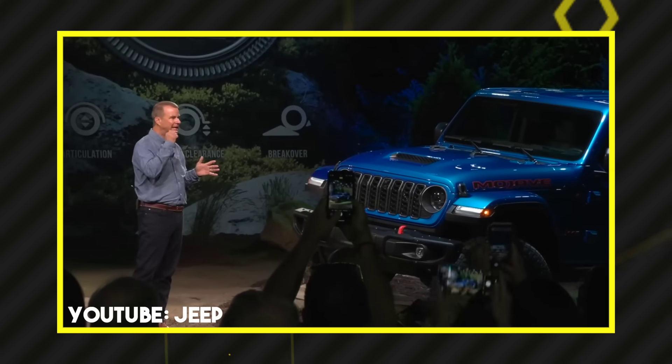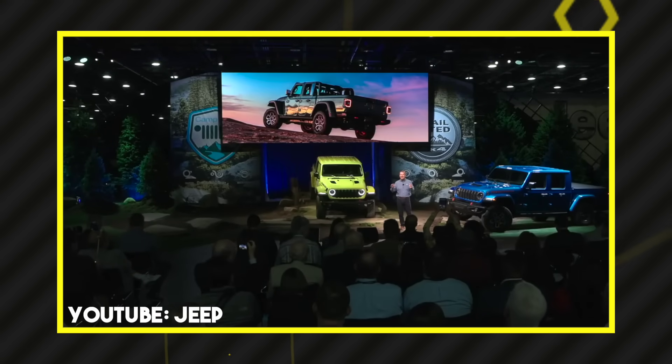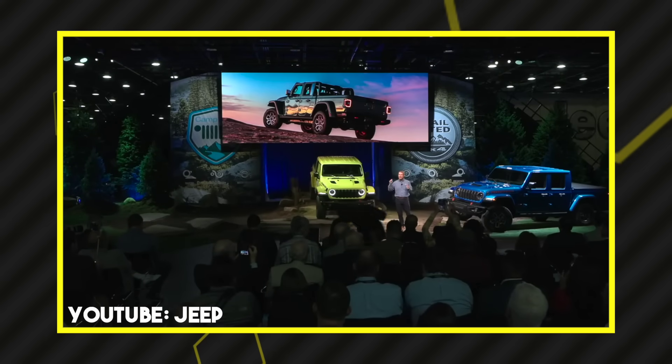We saw the reveal today with Jim Morrison. I'm a huge fan of him and everything he's done for the Jeep brand. I think everyone was waiting for a really robust, grand reveal, and while we got a brand new refreshed Gladiator, I don't think we got everything that we were anticipating.